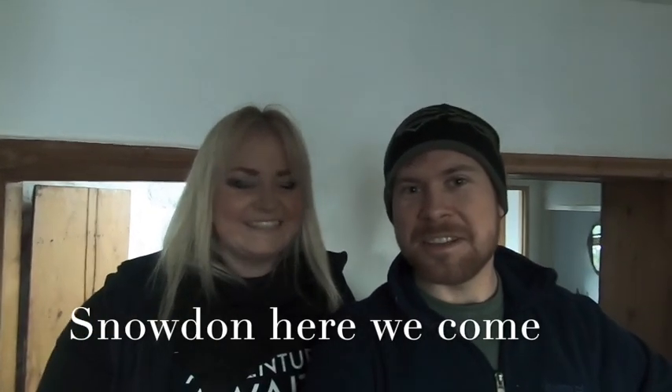Hi guys! So, we're just about to start our Snowdon climb. We had a lovely stay last night in a little cottage in Glanbaris — lovely and cosy. We had a little log fire, no TV, which was awesome. All we did all night was play cards and games, and chilled out. Lovely start to the new year.